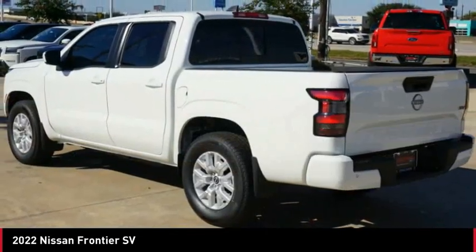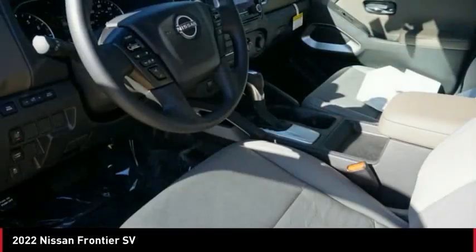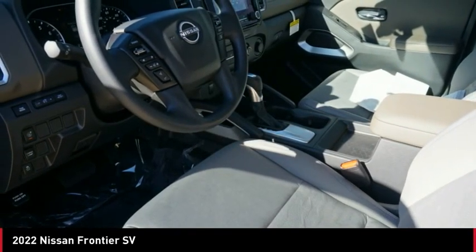Rear view camera, driver attention alert system, airbags, front knee airbags, audio radio, and touchscreen display.